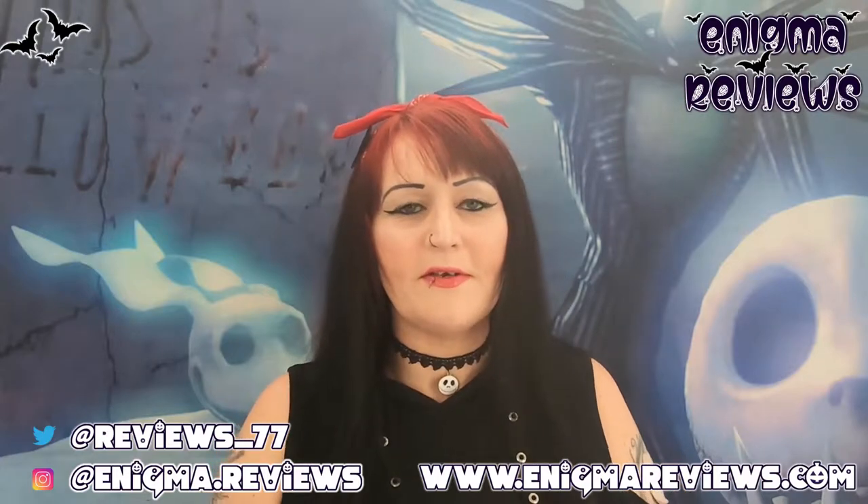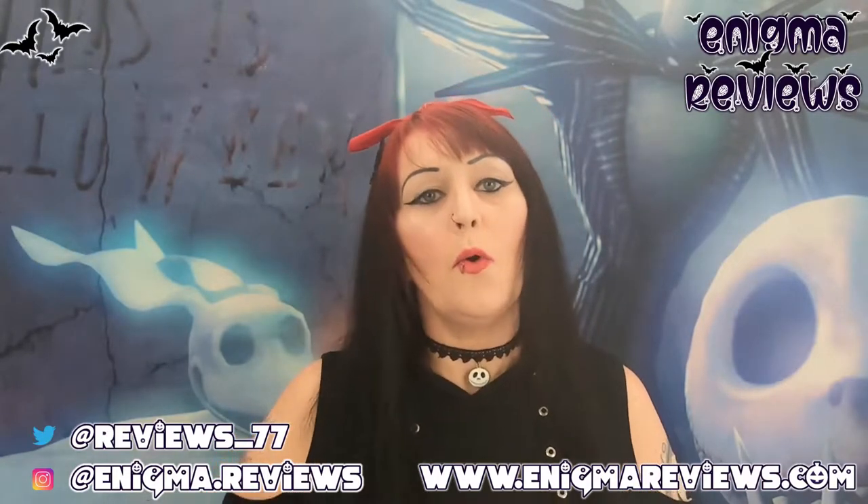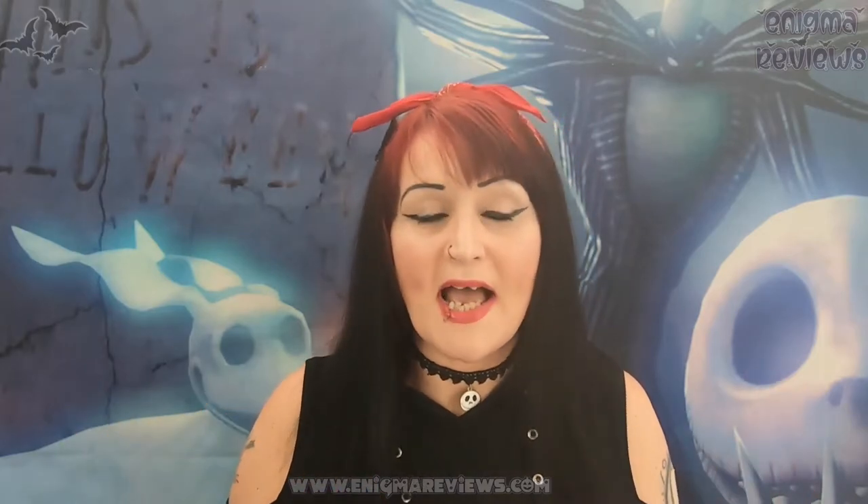Hi guys, welcome back to Enigma Review. Today I'm going to be doing another small independent business review. I've been searching for quite a few over the last couple of weeks - different things that I've never really collected in the past that I'm finding I'm interested in now. So today we're going to be doing one small independent business that you guys may not have heard of, but you will by the time I'm finished.